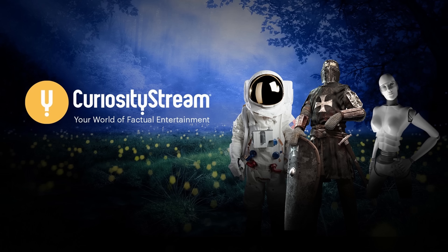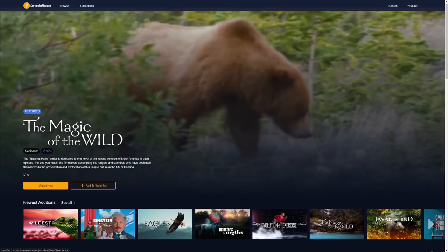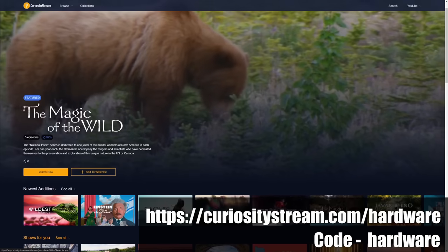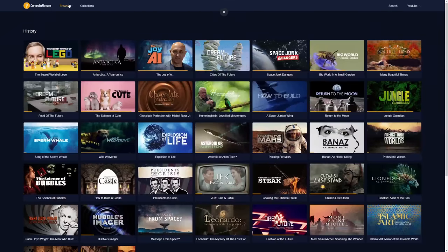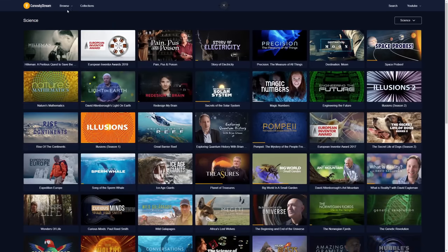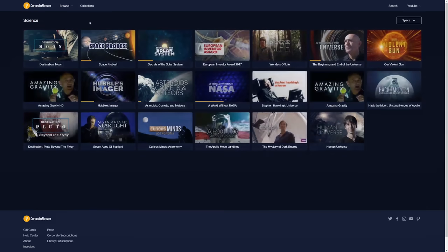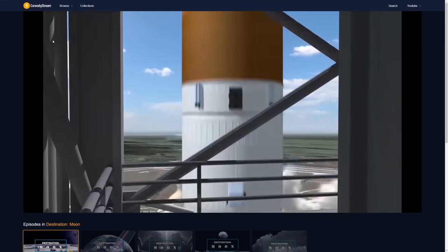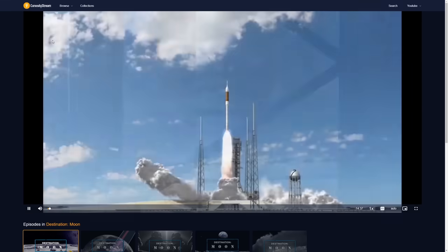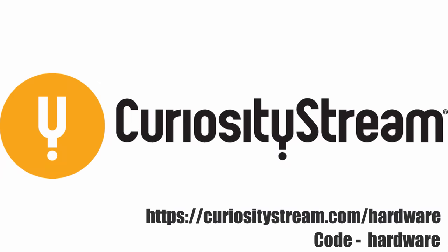This video is brought to you by CuriosityStream. Have you run out of things to watch? CuriosityStream is now available to stream on your smart TV, and if you use the code 'hardware' and click the link in the description, you can sign up for an entire year for just $14.99. CuriosityStream has thousands of streamable documentaries and non-fiction TV shows on topics like history, nature, science, food, technology, travel, and more — featuring 35 collections of curated programs handpicked by experts, streaming to any device at any time, anywhere, including award-winning exclusives and originals. Thank you to CuriosityStream for sponsoring this video.